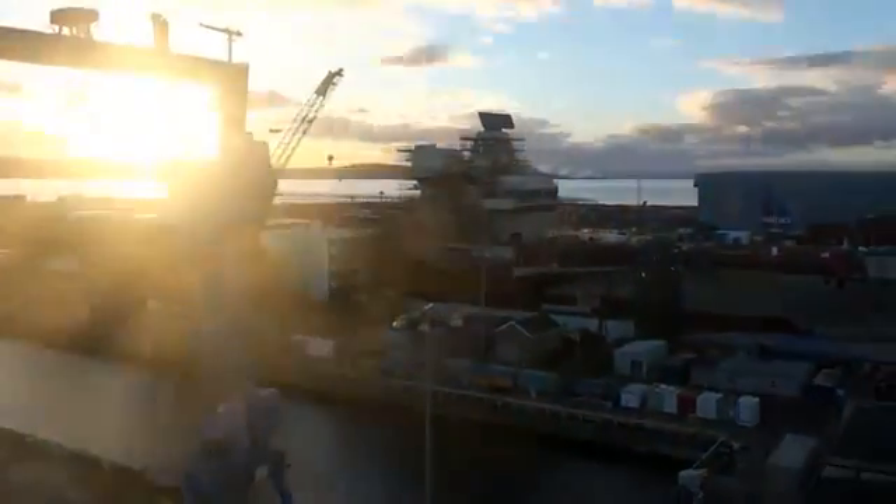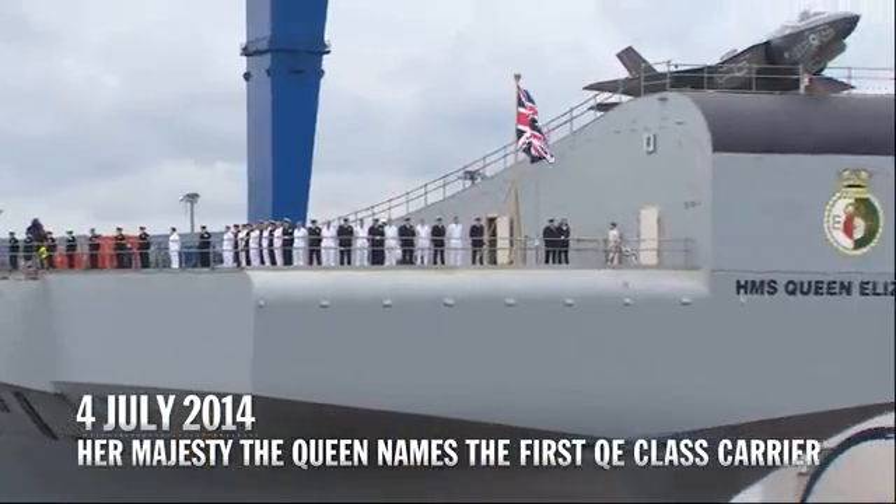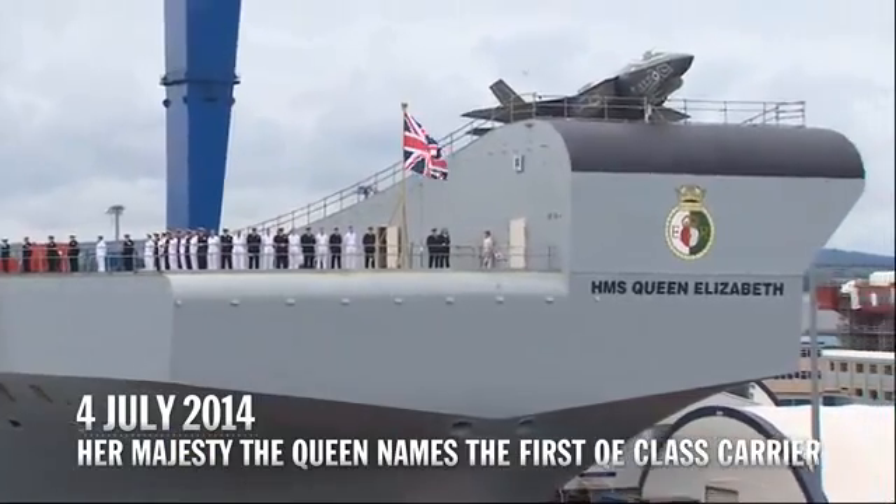It's a masterpiece in engineering. It's absolutely tremendous. I name this ship Queen Elizabeth. May God bless her and all who sail in her.